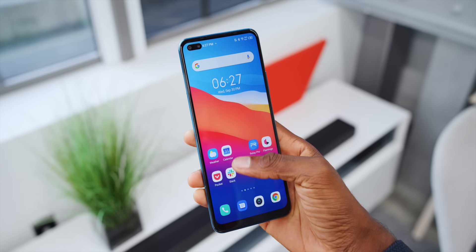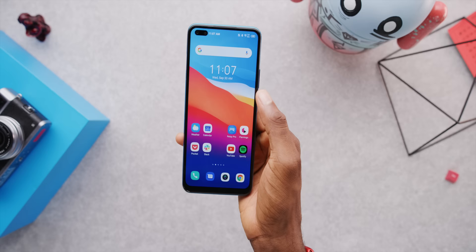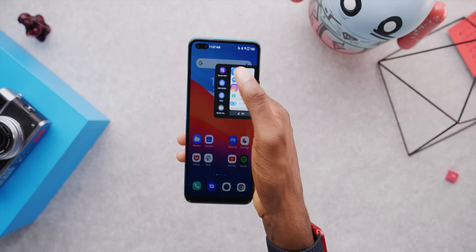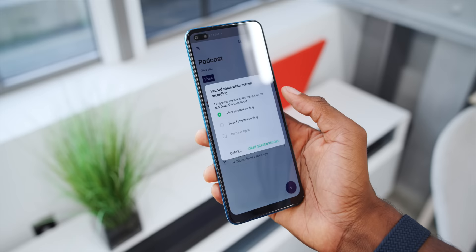There are a couple of interesting features built into the software too. I found there's a multitasking pop-up that comes up when you swipe in from the side and hold — it gives you shortcuts to quickly get into your top five favorite apps, which you can customize, or start a screen recording or take a screenshot quickly. That's actually something pretty unique; I don't think I've seen it on any other phones at all.